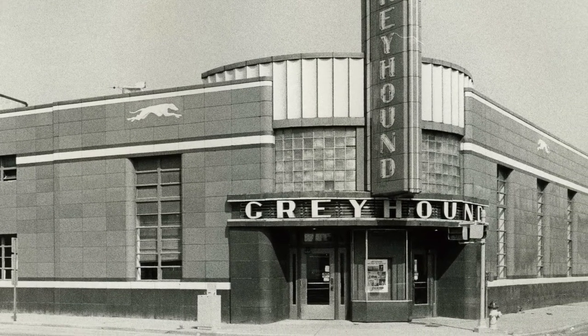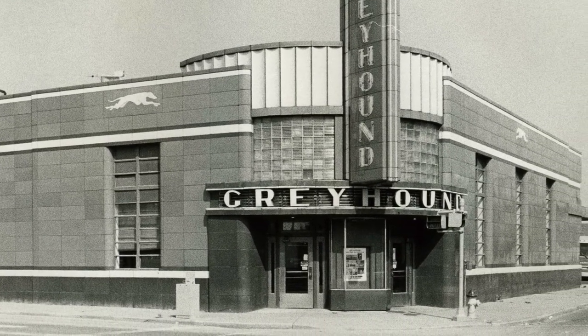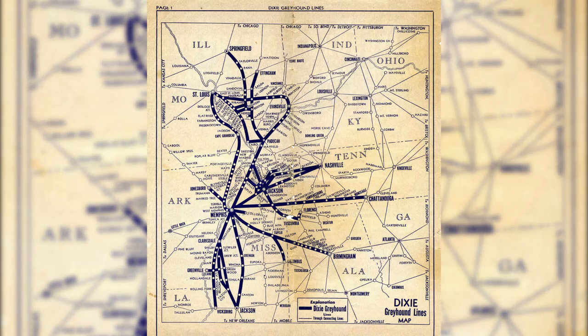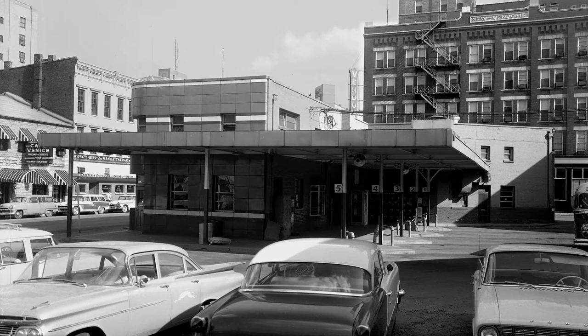In the 1940s, bus transportation was everywhere in the United States, and the Greyhound bus station in Evansville was a busy hub of transit activity. In its prime, around 100 buses per day went through the station.